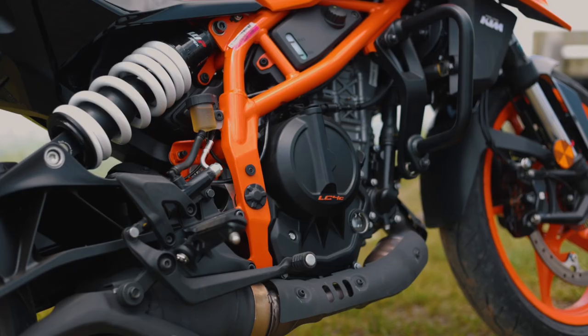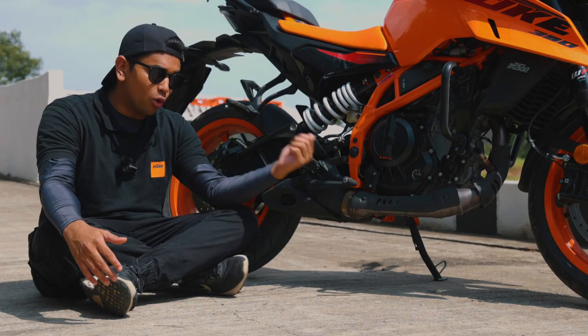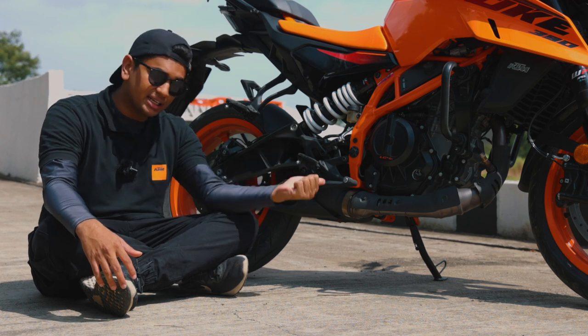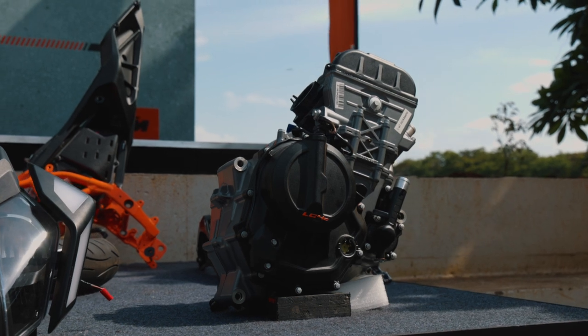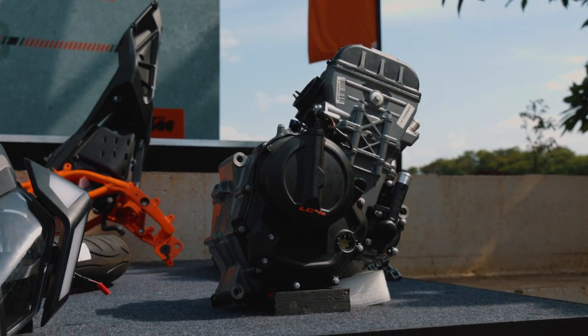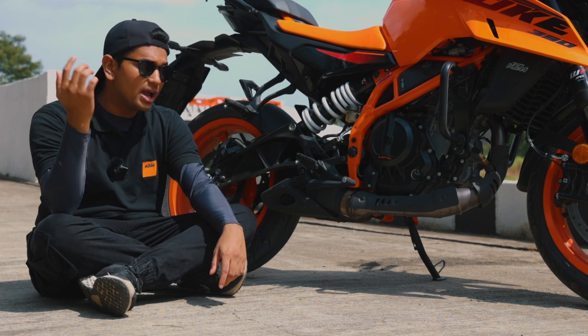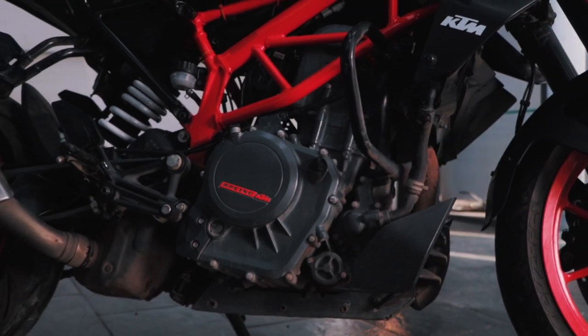Second is the engine — brand spanking new engine. It has also increased in displacement. The older engine was a 373cc liquid-cooled single-cylinder engine. This is a 399cc liquid-cooled single-cylinder engine. Power has also gone up — this now makes 46 HP and 39 Nm of torque, compared to the outgoing version's 43 BHP and 37 Nm of torque.